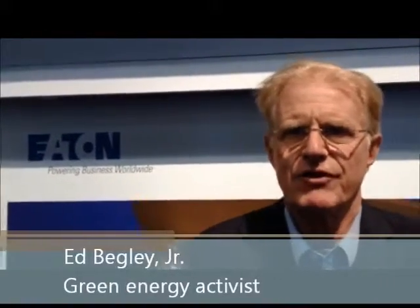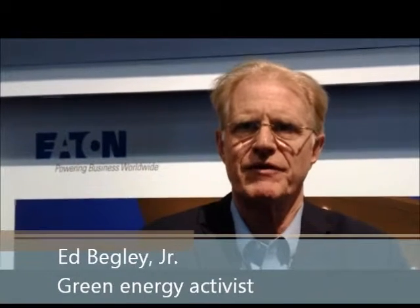Hi, I'm Ed Begley, and I'm known for making my old 1936 house more energy efficient. I moved in there in 1988, and I think that's important, but I've shown as much as anybody can show about retrofits. I wanted to see what you could do with new construction.